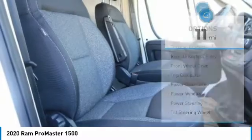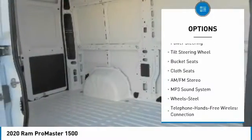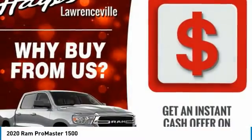Here are some of this vehicle's great options: traction control, remote keyless entry, FWD, trip computer, power door locks, power windows, power steering, tilt steering wheel, bucket seats, cloth seats.